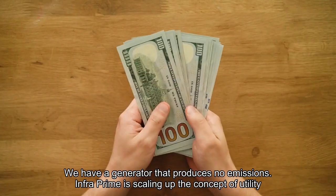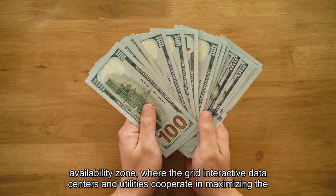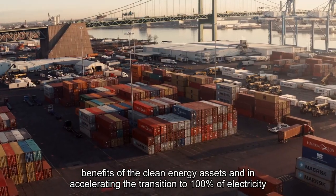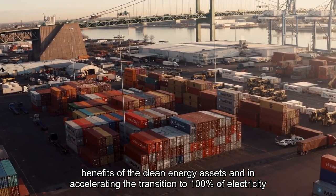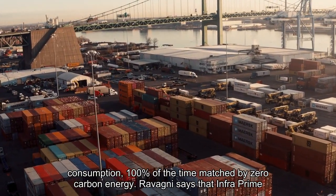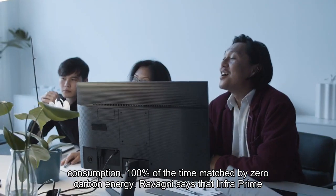InfraPrime is scaling up the concept of the utility availability zone, where grid-interactive data centers and utilities cooperate in maximizing the benefits of clean energy assets and in accelerating the transition to 100% of electricity consumption, 100% of the time, matched by zero carbon energy.